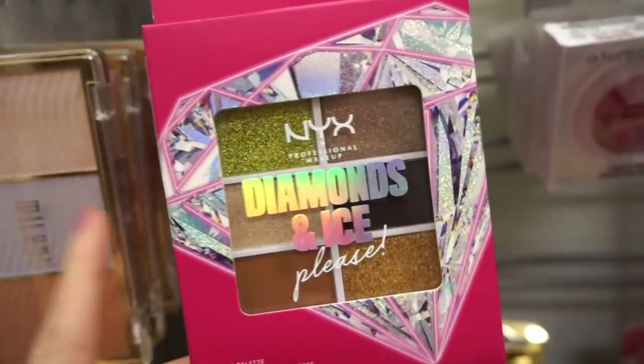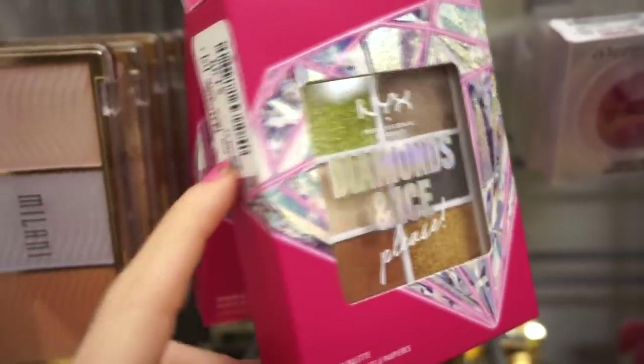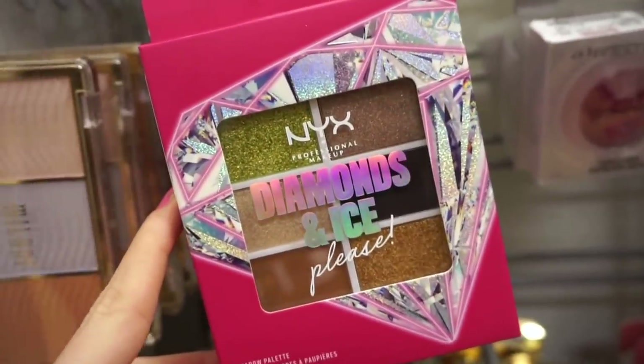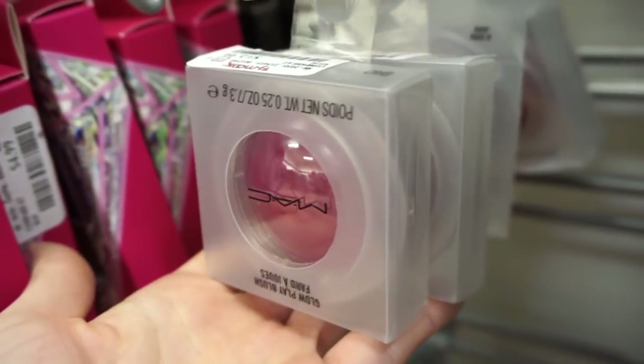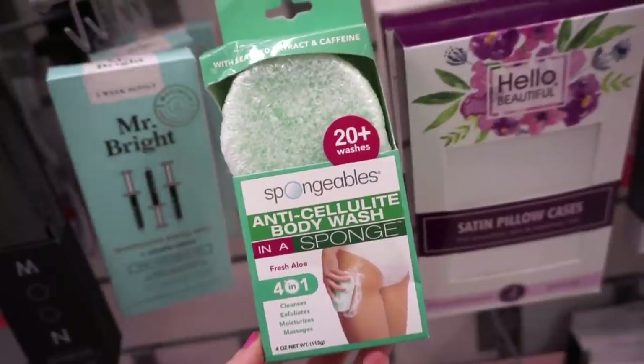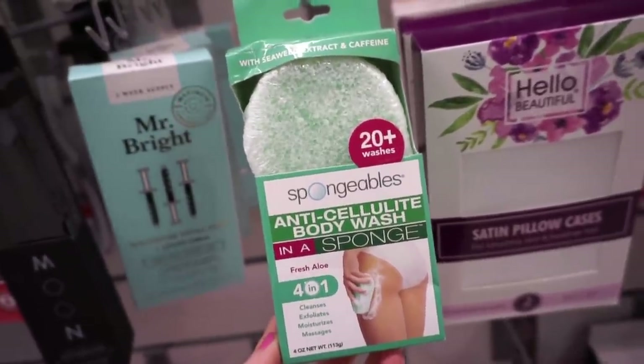They also have these from NYX from the Diamonds and Ice collection for $4.99 — I think we found these about two months ago. They also have a bunch of the MAC Glow Play blushes for $12.99 — I really enjoy these.